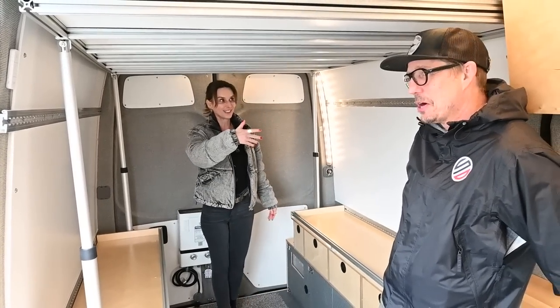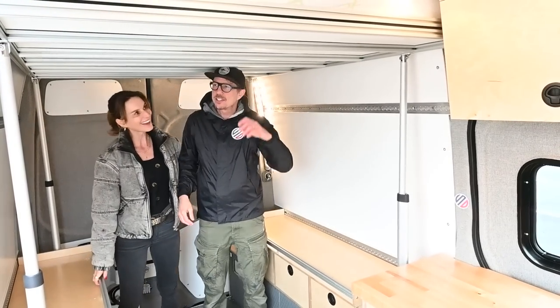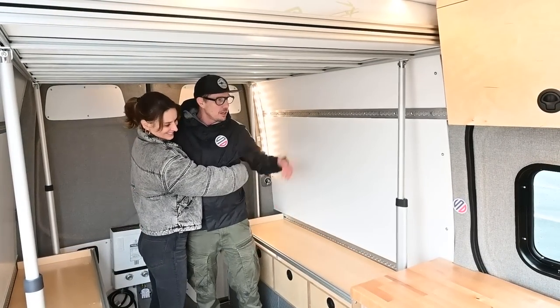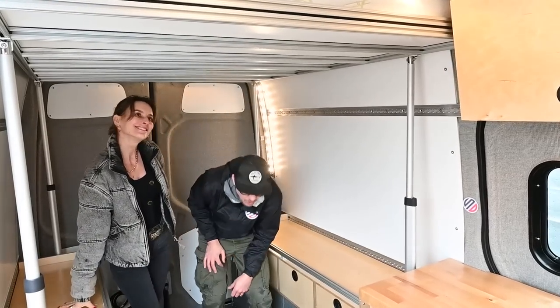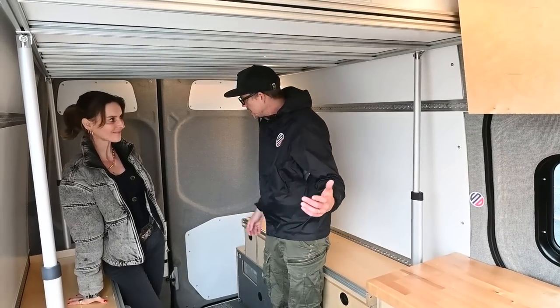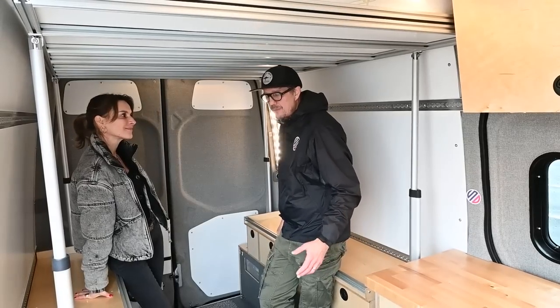I'm five-seven and a half — come stand here. I'm five-ten and a half and I can just squeeze in. Compared to the lower roof where you're always hunching, this is not a big deal at all. With a lot of other vans that have built-in beds, this area becomes claustrophobic really quickly.